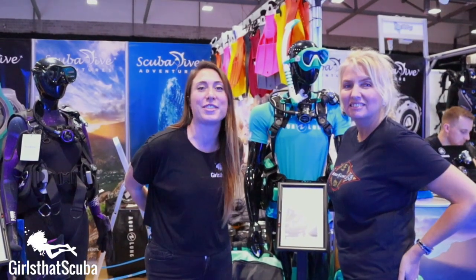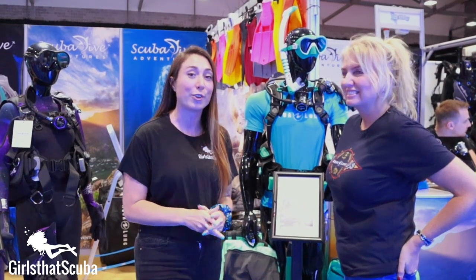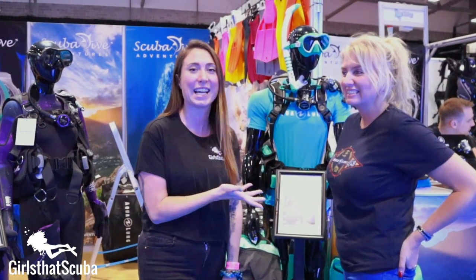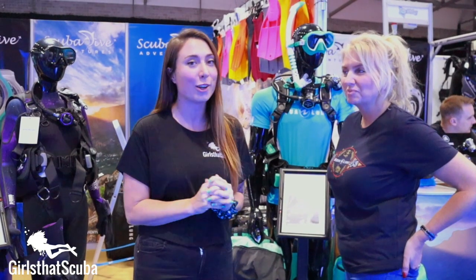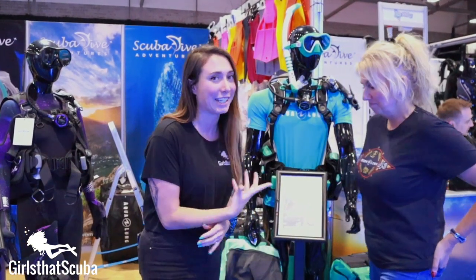Hi everyone, we are here at the Go Diving Show and we are with the Scuba Dive Store. They are an online retailer of one of our favorite brands here at Girls in Scuba, which is Aqualung. I'm here with Sally, and Sally and I are going to talk to you girls a bit about our favorite Aqualung gear. There is quite a lot of new gear out in the Aqualung range at the moment, as you can see behind Sally.